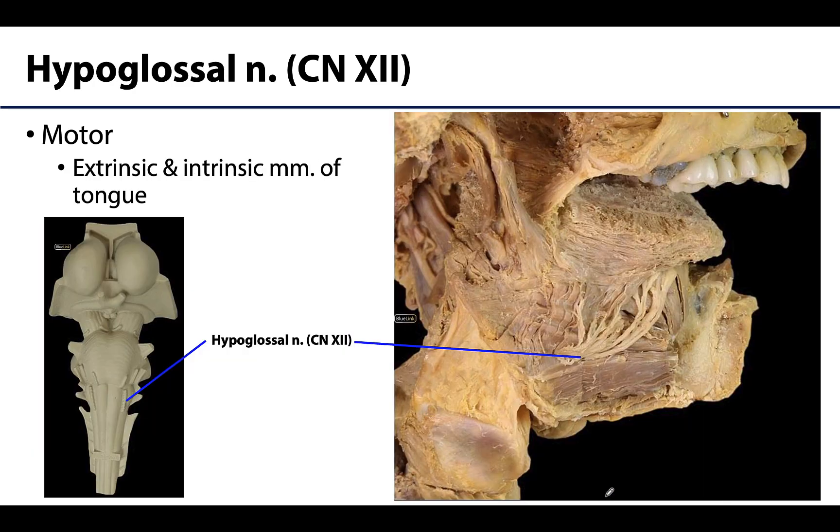Last but not least, the hypoglossal nerve, or cranial nerve 12. When you think of the hypoglossal nerve, think efferent and think tongue — it innervates the muscles of the tongue, both extrinsic and intrinsic, except for one. For the most part, generalize it as innervating tongue muscles.